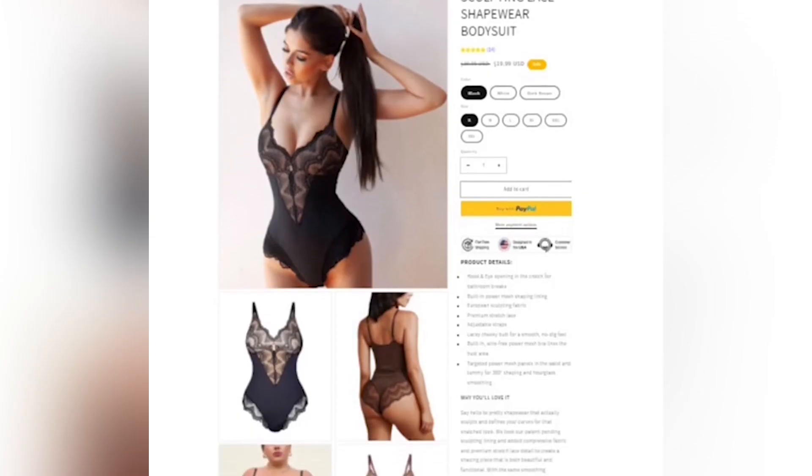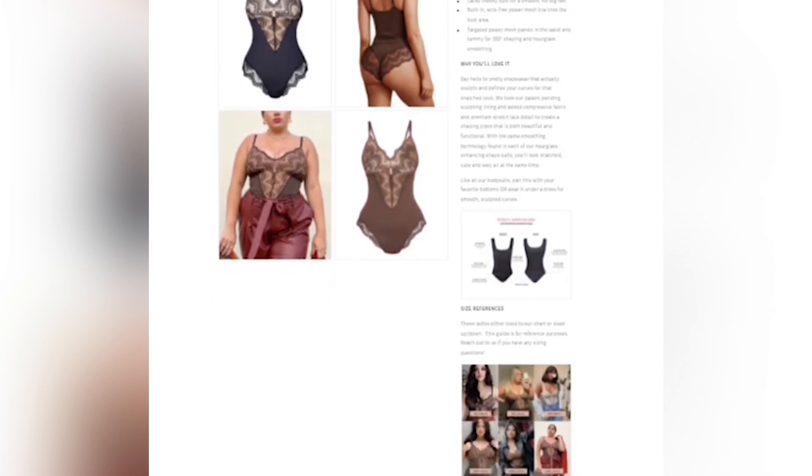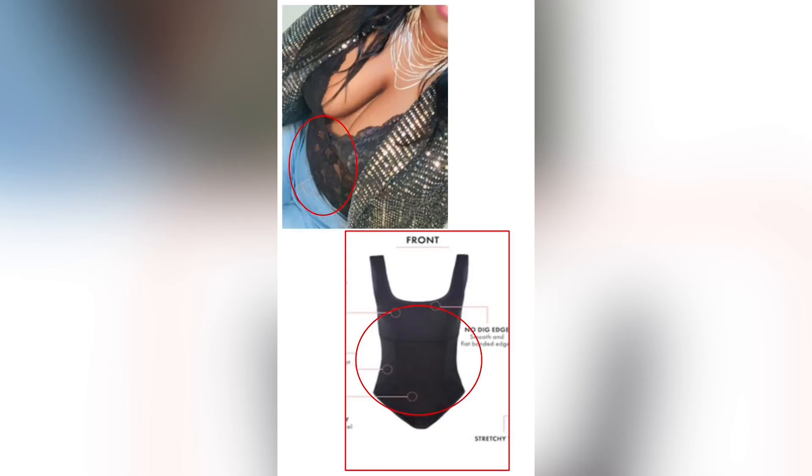This is a good example of a shady retailer — they literally stole pictures from another brand and advertised it as their own. I gave them the benefit of the doubt and looked at the construction of the garment. You can clearly see the lining is different as well as the straps. Scrolling down to the testimonials, red flags popped up immediately with all their positive glowing reviews. What did it for me was the pictures of the actual dupe bodysuit — the pictures were either bad quality or it did not look like the bodysuit advertised.